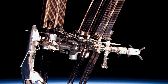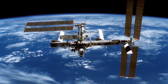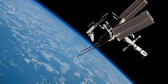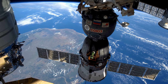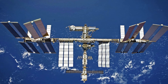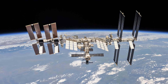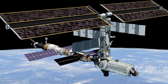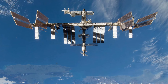The ISS is included in the list of top 10 inventions of NASA because of its unparalleled role in advancing human space exploration and scientific research. As a collaborative effort involving multiple space agencies, including NASA, the International Space Station serves as a unique platform for conducting experiments in microgravity, testing technologies for long-duration space missions, and fostering international cooperation in space. Since its launch in 1998, the ISS has been continuously inhabited by astronauts from various countries, conducting research across a wide range of disciplines including biology, physics, and astronomy.